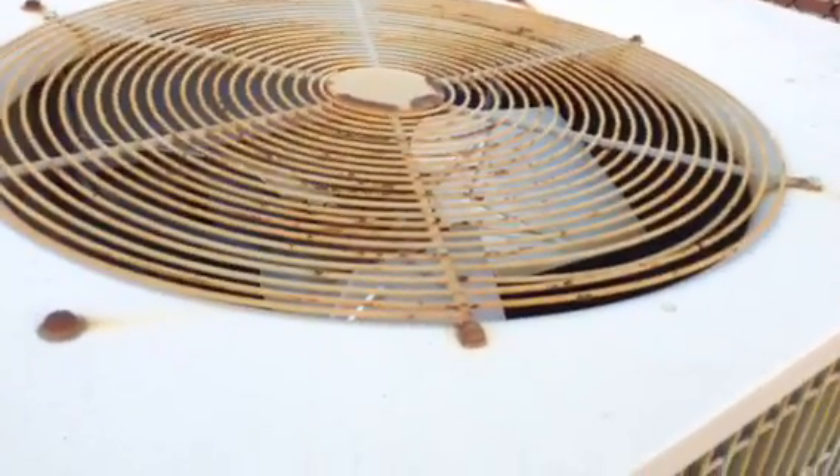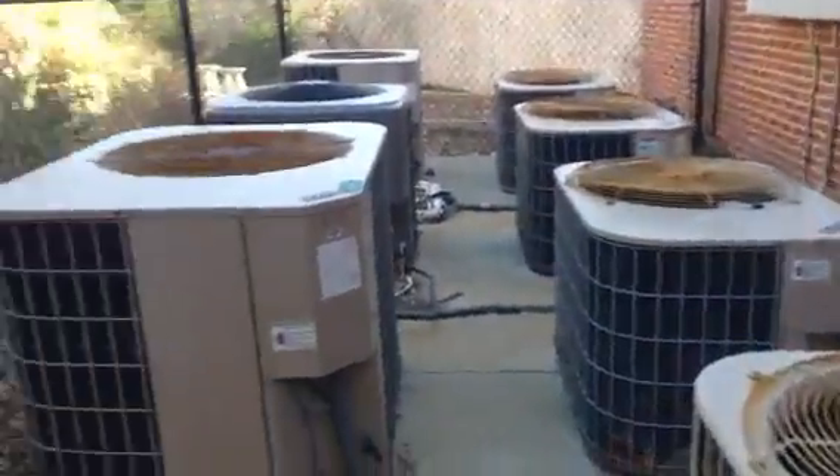Today we're going to be looking at the air conditioners at Wilfrid Elementary School from inside the fence. This one is buzzing — uh oh. Here's all the line sets right here. It's a York, and it's old looking.